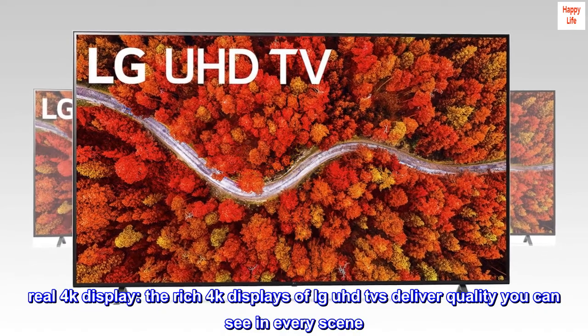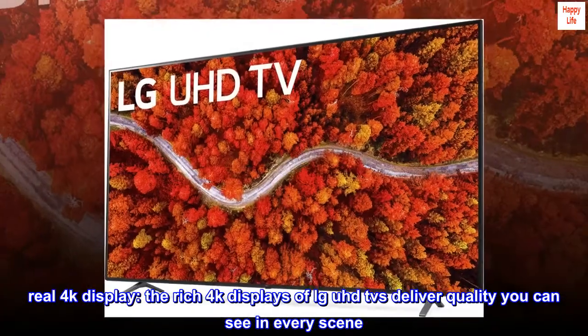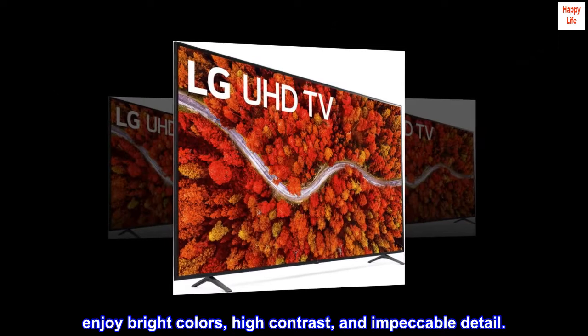Real 4K display. The rich 4K displays of LG UHD TVs deliver quality you can see in every scene. Enjoy bright colors, high contrast, and impeccable detail.